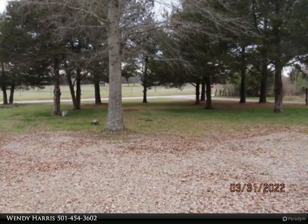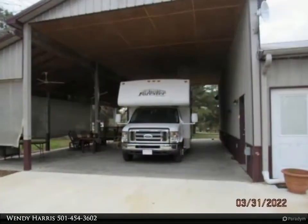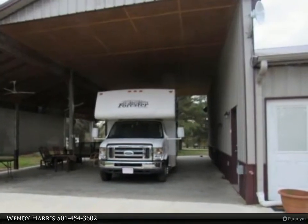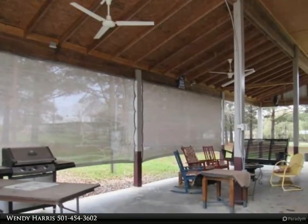Huge garage that the seller used as a living area and extra bedroom, and a place to store cars, motorcycles, and side-by-sides. Could easily be converted into three or more bedrooms.